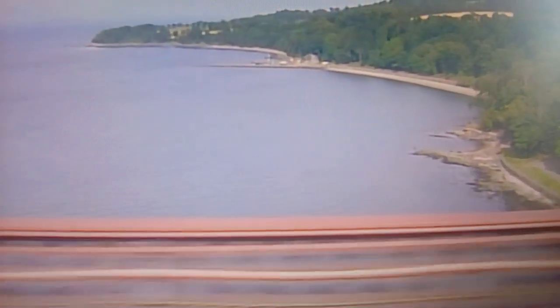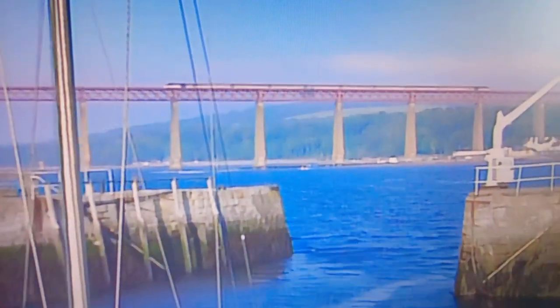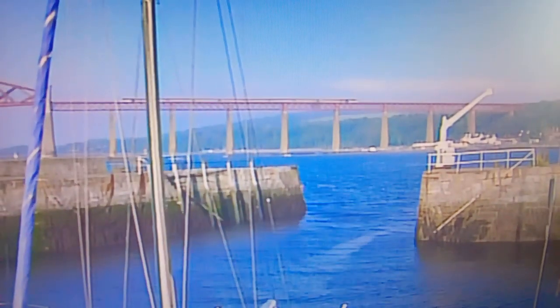It stands 361 feet above high tide, with a track level of 157 feet. The steel cantilever structure is over one and a half miles long, and was opened by the Prince of Wales, the future King Edward VII, on the 4th of March 1890.